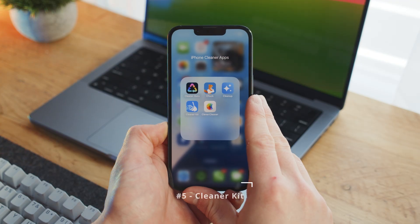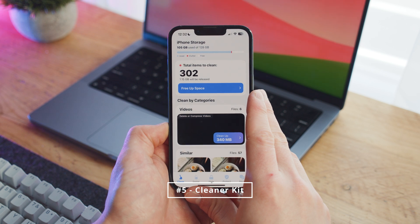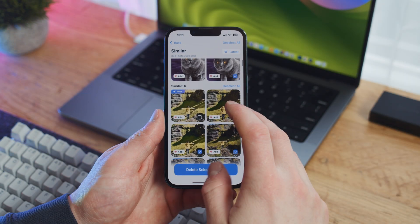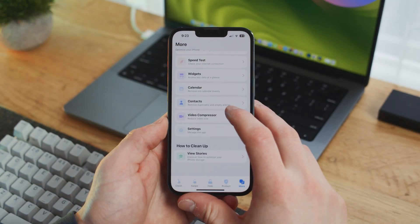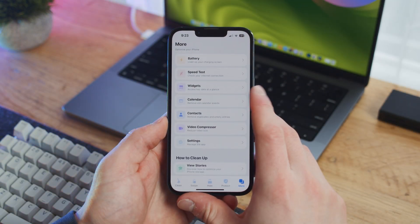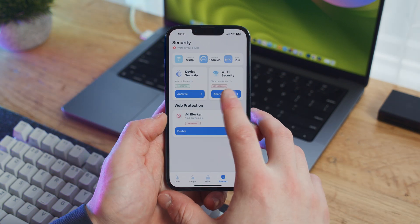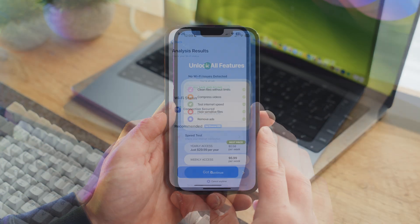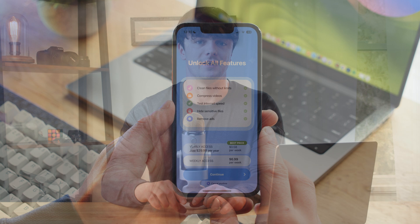Finally, to round out the list, we have a bit of a Swiss army knife of an app, and that is Cleanerkit. Cleanerkit provides tools for removing duplicate photos, large videos, and more. However, it also comes packed with extra features to improve the overall performance and experience of your iPhone, such as video compression, internet speed testing, calendar cleaning, system and WiFi security checks, and even detailed device performance stats. While a lot of these features are restricted by a subscription, if you want the best iPhone cleanup app that also makes your iPhone more enjoyable to use, this is definitely the one.